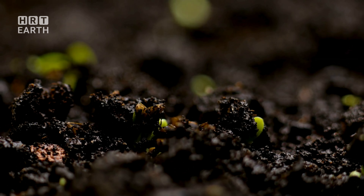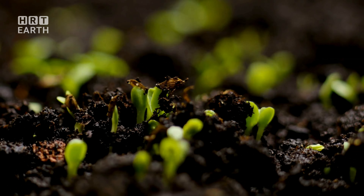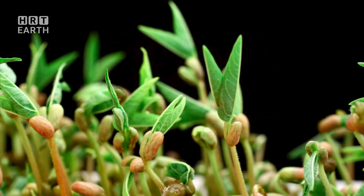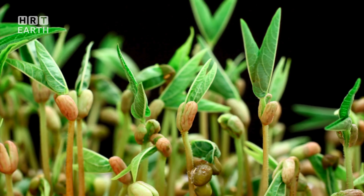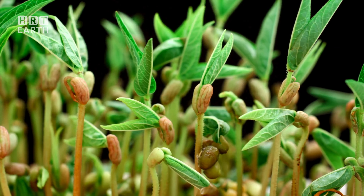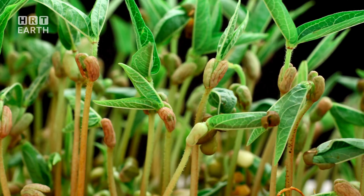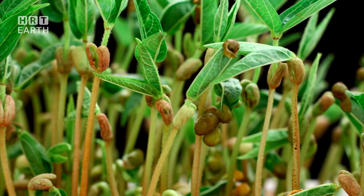Orchids and bromeliads cling to tree trunks, their roots not in soil but in air, absorbing nutrients from the rain and mist. And let's not forget the insects, the tiny powerhouses of the canopy — they pollinate, decompose, and form the basis of the food chain. Above the forest floor, the canopy is a world of its own, pulsating with life.